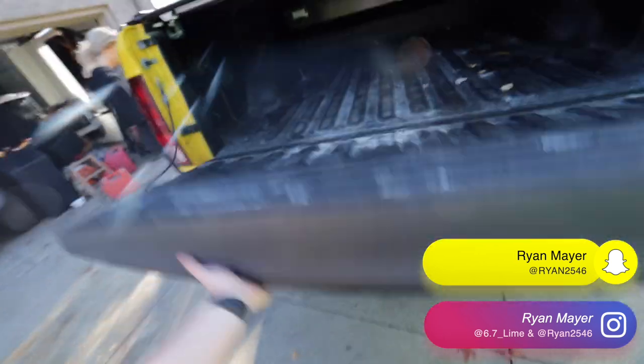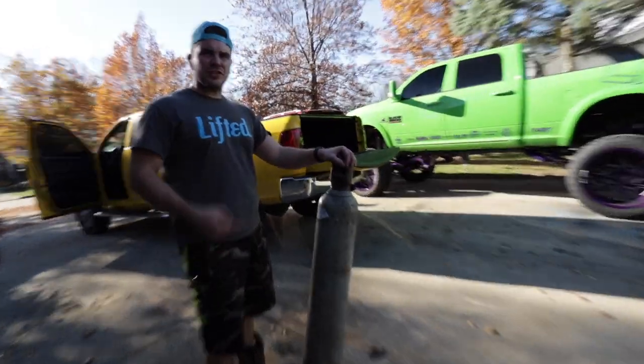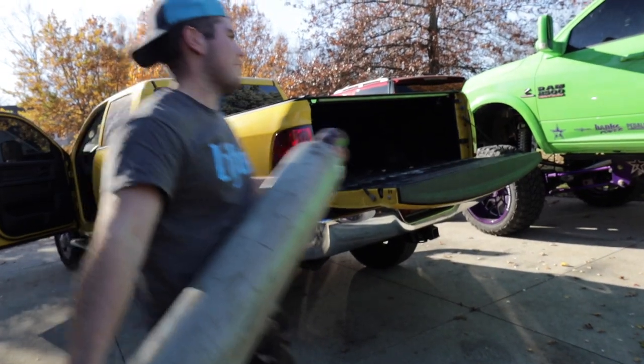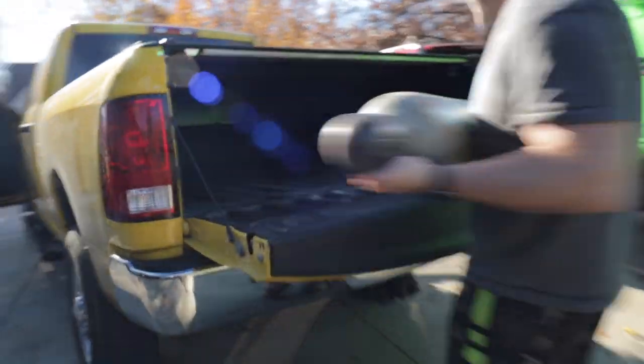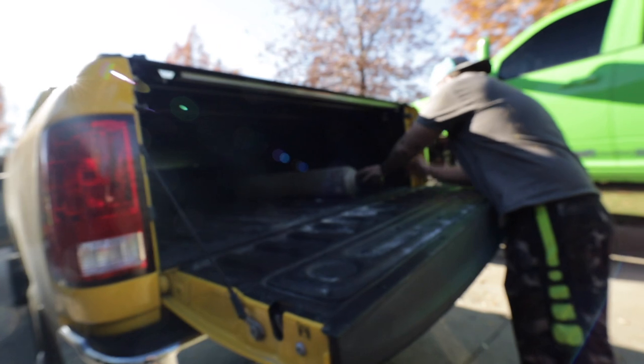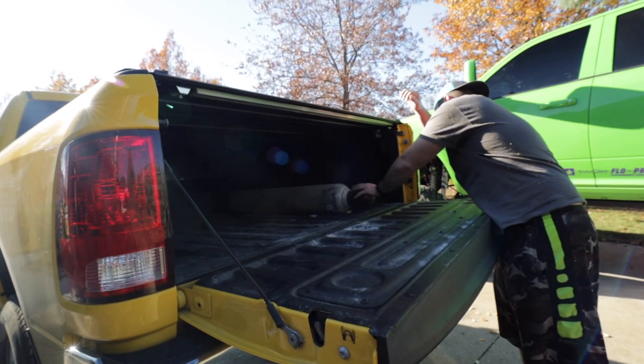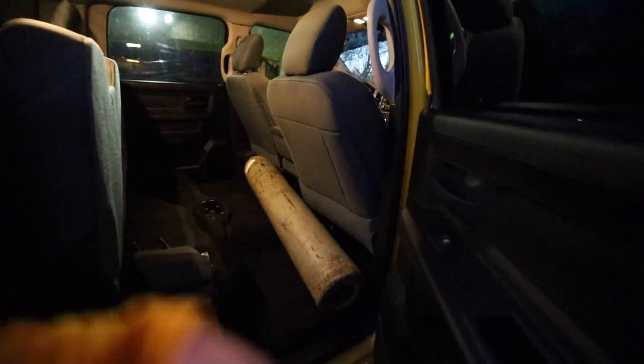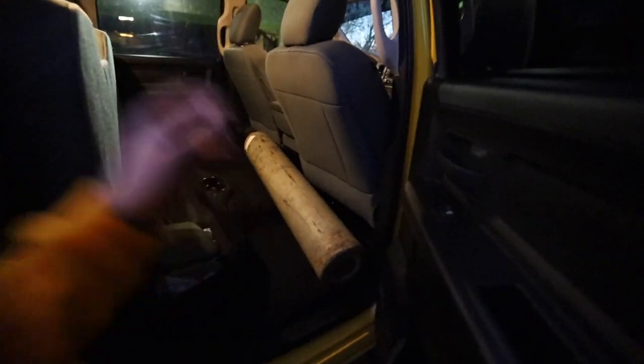It's a light tailgate but still doesn't have the easy drop. We may put one of them DZ tailgate assists on here — super light actually. Alright guys, we actually got this last night, full tank. She's topped off and ready to weld.